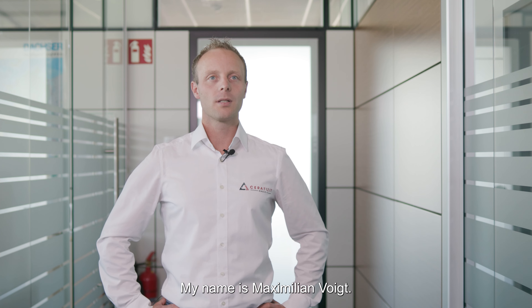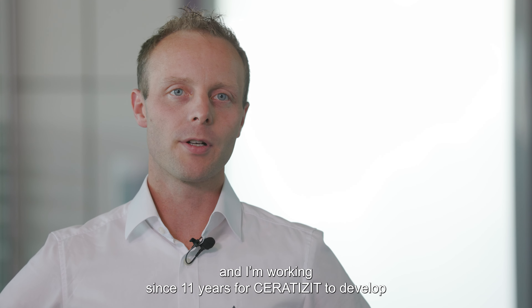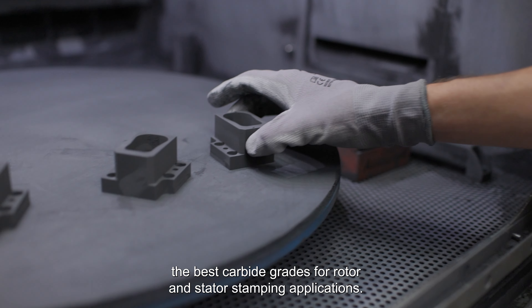My name is Maximilian Vogt. I'm product engineer for Serratis at Empfingen and I'm working since 11 years for Serratis to develop the best carbide grades for rotor and stator stamping applications.